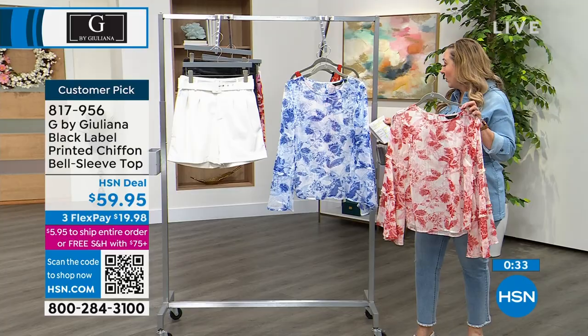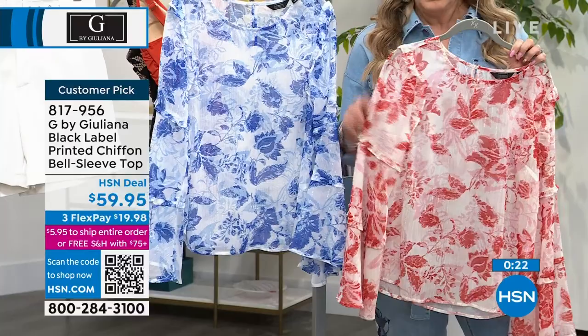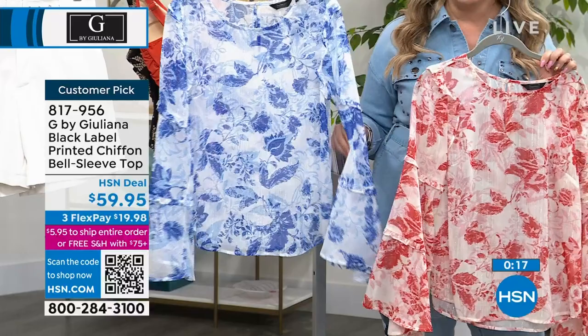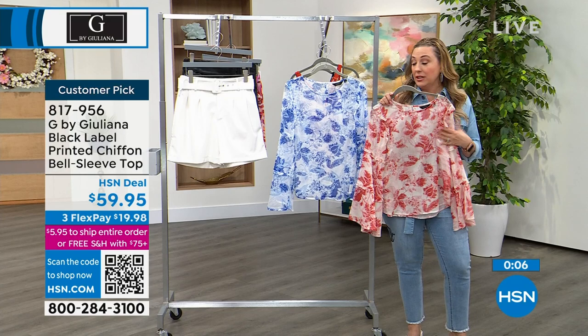The dazzling blue is going to sell out next — they both look amazing with the white shorts. Nadia, what size are you wearing? She's wearing the small and she's a size 4. Item number 817-956. Let me just show you these shorts — I'm obsessed with these. Here is the black, here are the white. If you think you can't wear shorts, you can wear these shorts. If you wear a skirt but you're like, 'I can't wear a short skirt because you bend over and feel something' — this is the way to show those beautiful legs of yours.